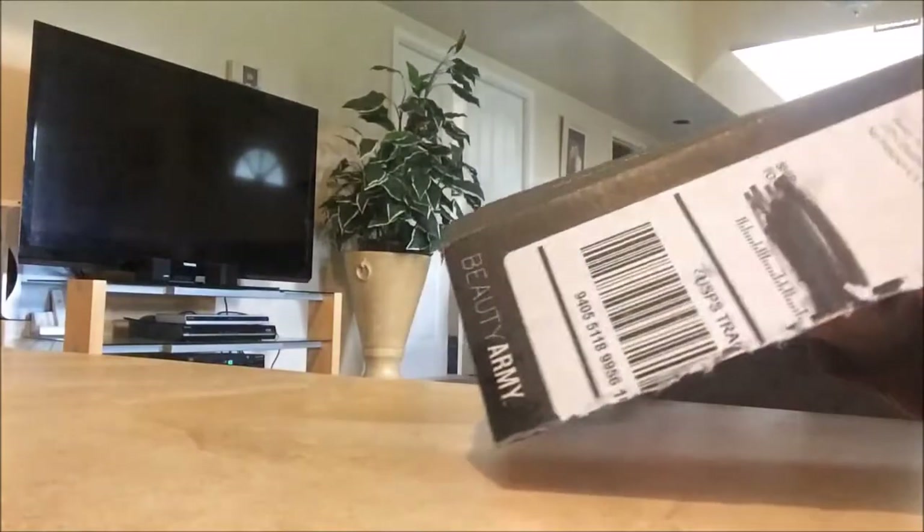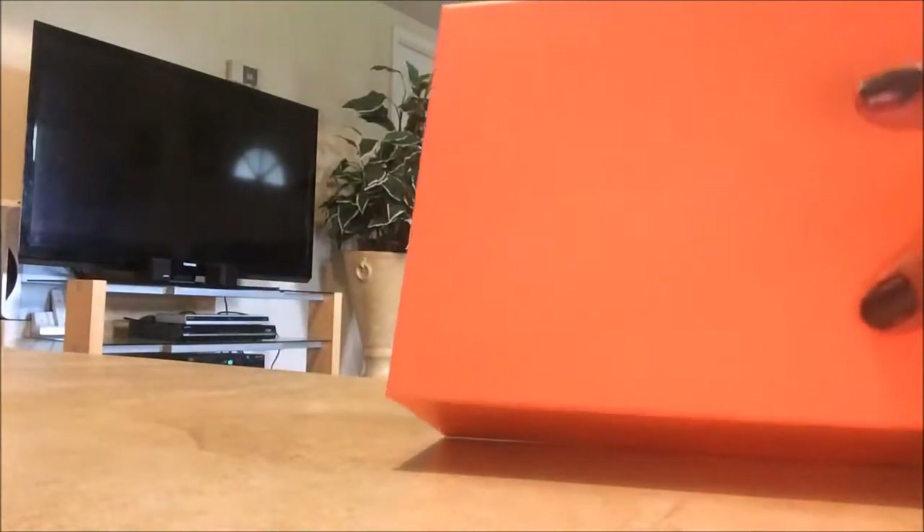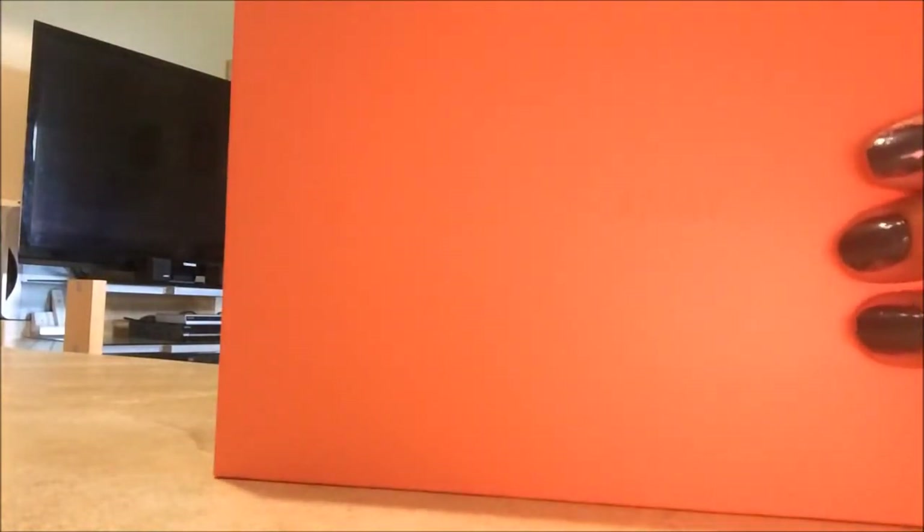Since it's been a long time, let me explain what Beauty Army is. You go online and pick up to six items, so it's not a surprise when you get it — that's also why they don't send a card.